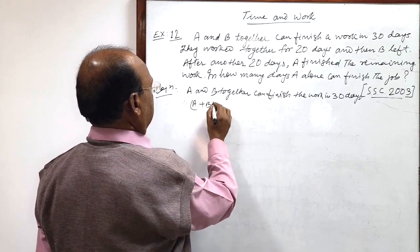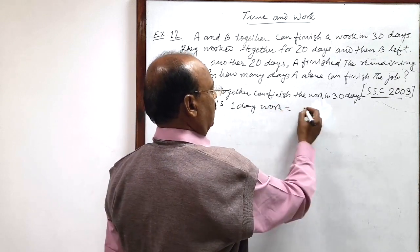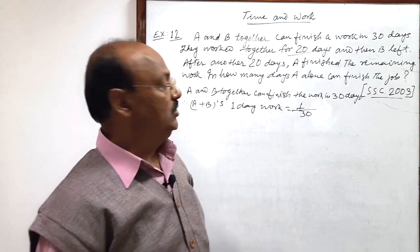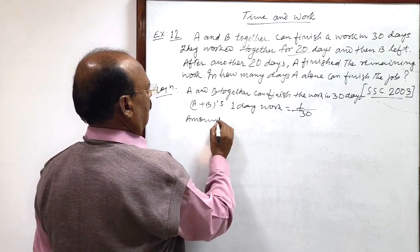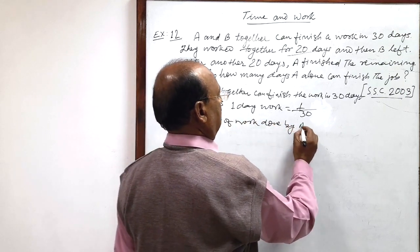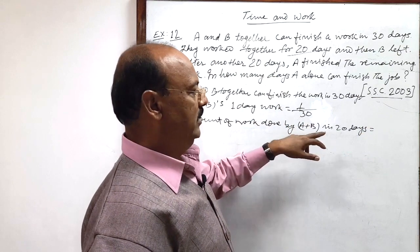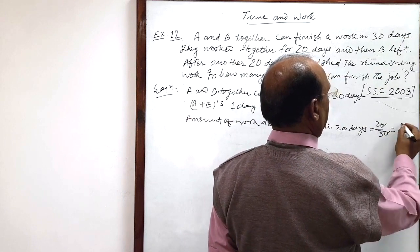Therefore, A and B's one day work is 1/30, and they worked together for 20 days. So the work done by A and B in 20 days is 20 multiplied by 1/30, which equals 20/30, and this simplifies to 2/3.